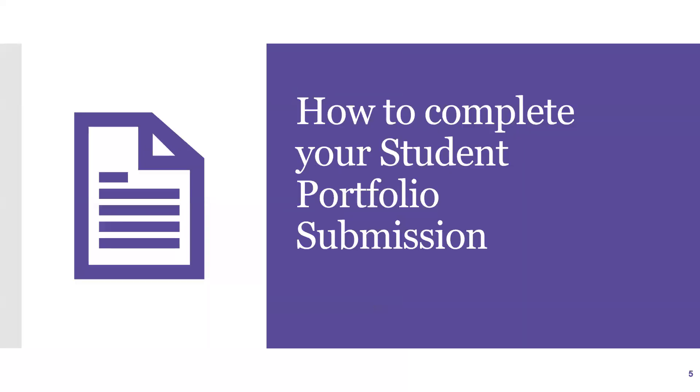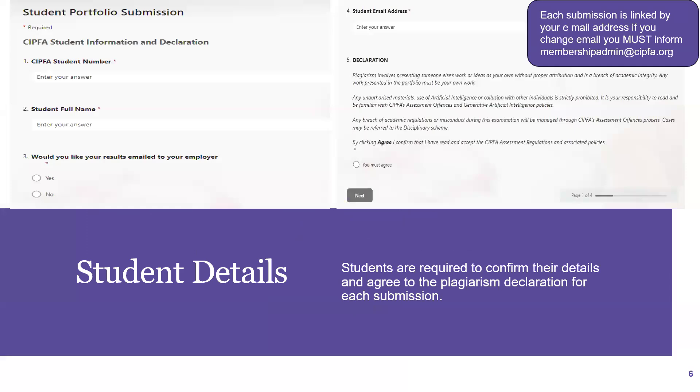So how to complete your student portfolio submission. Once you've clicked on the link or scanned the QR code, it will bring you to the form. The first part is completing your information: your Sitfor student number, your name and email address. It also asks if you would like your results emailed to your employer — that's the overall pass or fail result once your portfolio has been assessed. You'll also need to agree to a declaration stating this is all your own work, and you'll need to do this on each submission.